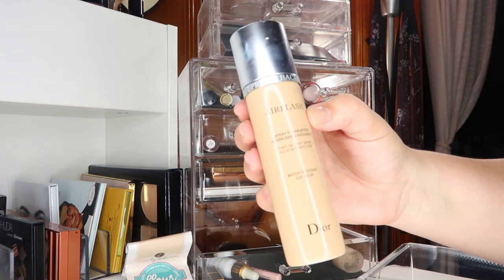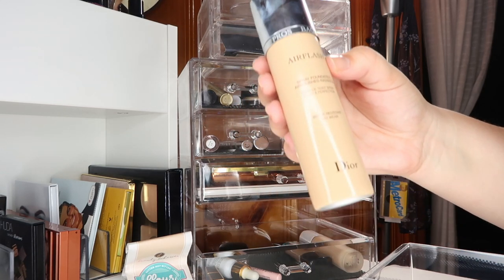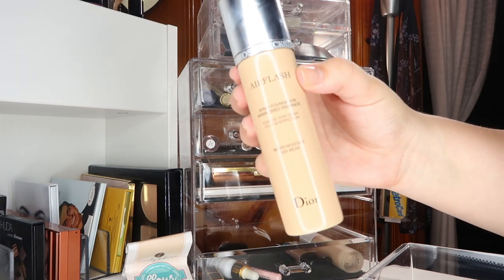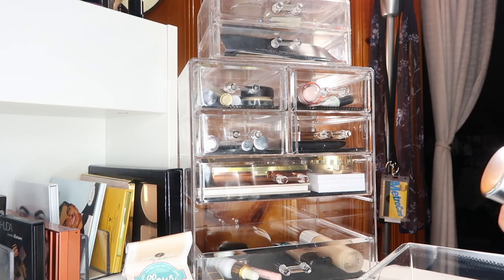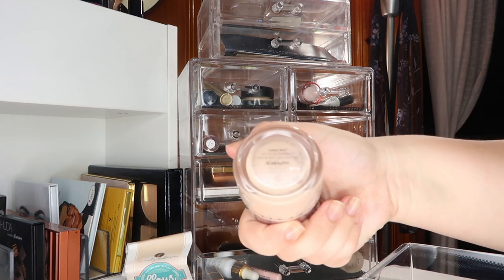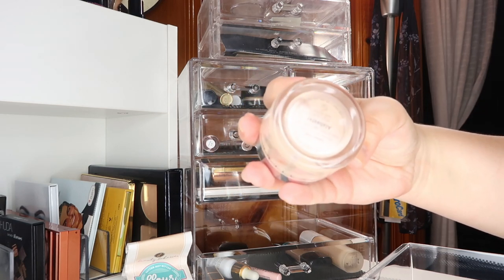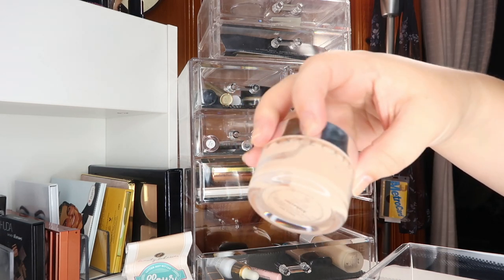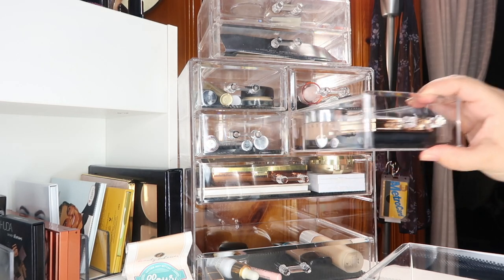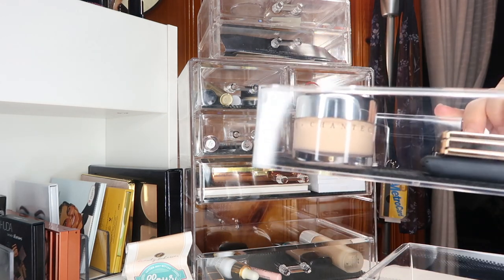I'm reaching for foundations that I don't have to mix, and both the Dior and the Physician's Formula match me without mixing — though the Physician's Formula is a little light for summer. I'm also reaching more for foundations that don't feel heavy or cakey. Speaking of light foundations I love, I'm never going to stop talking about this — it's kind of a running joke — the Shantakai Future Skin Gel Oil-Free Foundation in Alabaster. Believe it or not, I bought another one. It's sitting right there waiting for me to finish the current one.